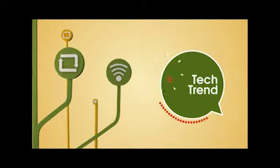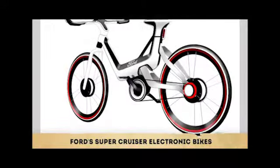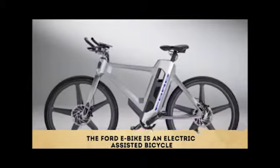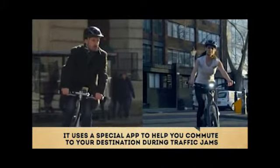Tech Trends on Nigeezy TV is here again, and this week we're shining the spotlight on the Ford Super Cruiser electronic bikes. The Ford e-bike is an electric assisted bicycle that uses a special app to help you commute to your destination during traffic jams.